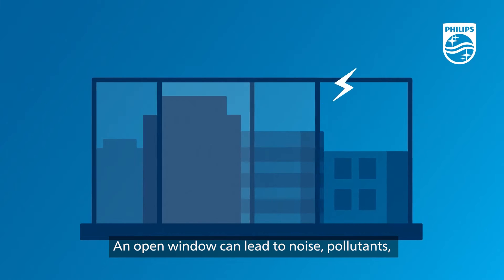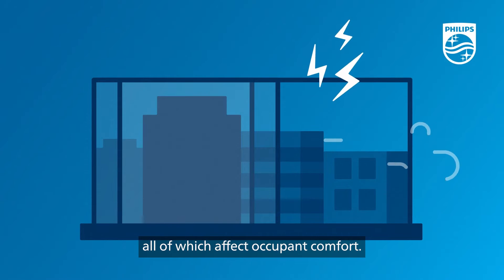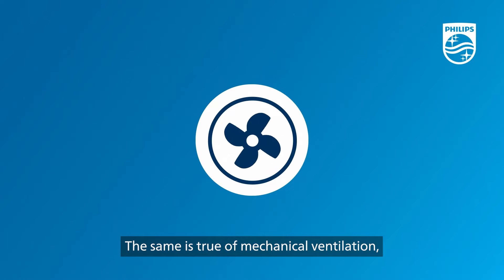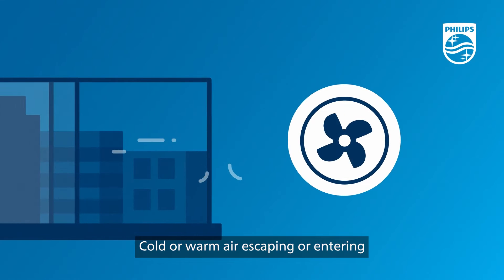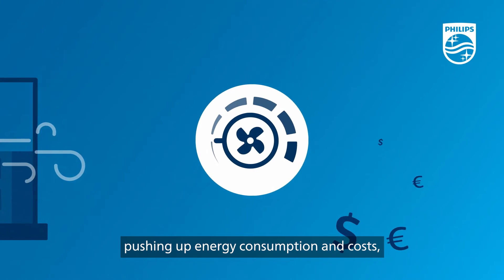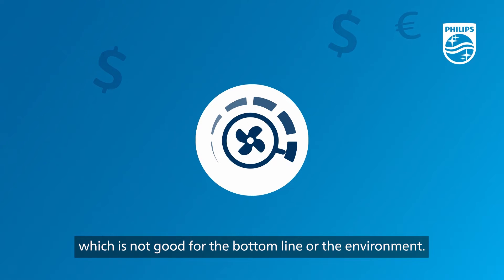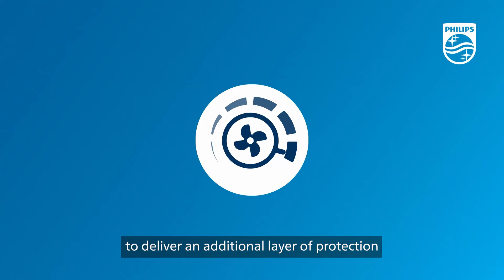An open window can lead to noise, pollutants, and drafts coming in, all of which affect occupant comfort. The same is true of mechanical ventilation, which can also be expensive. Cold or warm air escaping or entering means the room needs to be constantly heated or cooled, pushing up energy consumption and costs, which is not good for the bottom line or the environment.